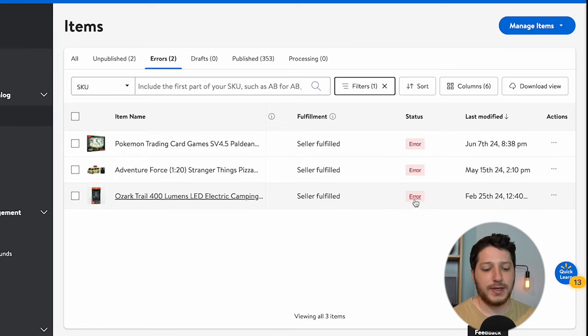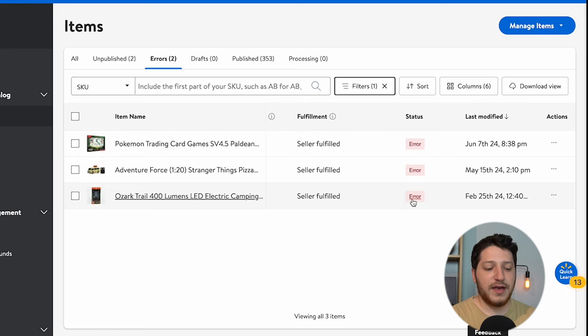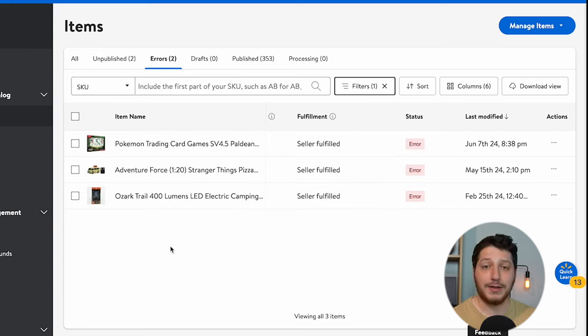The other errors you might see look like this: for this Ozark Trail item, I have an error that says this item is prohibited because it violates one of our legal or compliance policies. For this item I would not be allowed to sell it — it doesn't matter how many cases or how many people I called at Walmart. Ozark Trail is a Walmart brand, so they're not going to let anyone sell it on their platform except for them.